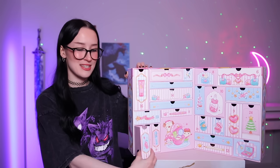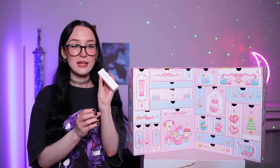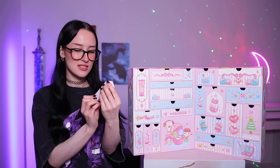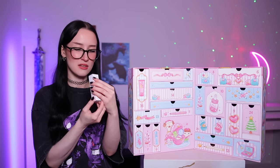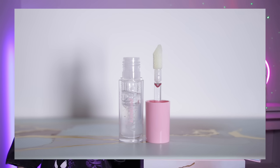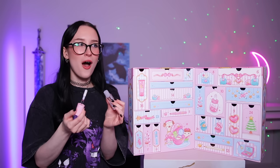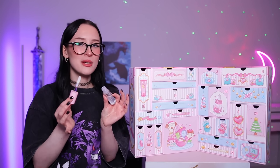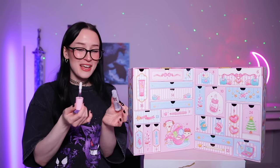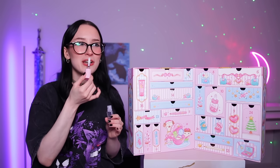Day number two is this little one here and we have a lip gloss. This is by the brand Peri Pera and it's their Ink Glasting Lip Gloss in the shade 01 Clear. It looks like a little lip oil lip gloss kind of thing. That is one of the nicest smelling lip glosses I've ever smelled in my entire life. It smells so good. It's all in Korean so I can't read it.